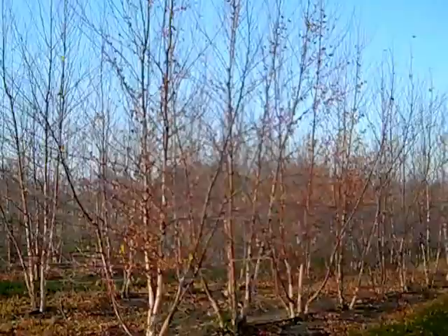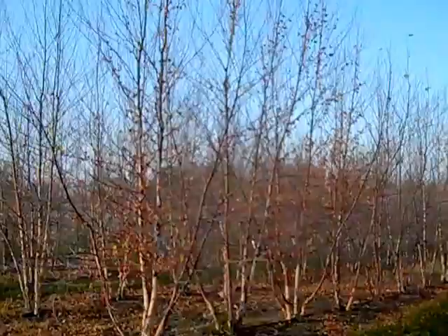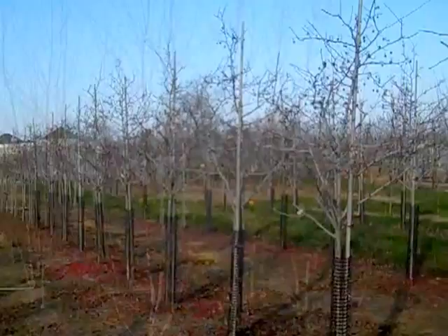Continuing our walk this morning, we have a beautiful block of 10–12 foot Betula Collier Heritage Birch. Really nice caliber on these stems. This is a statement plant.